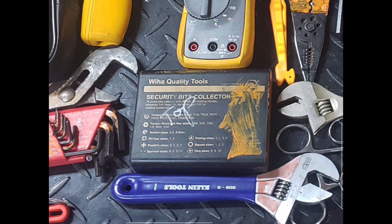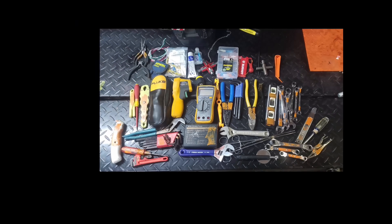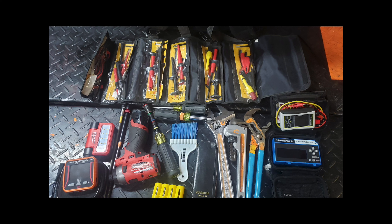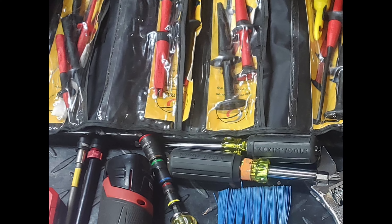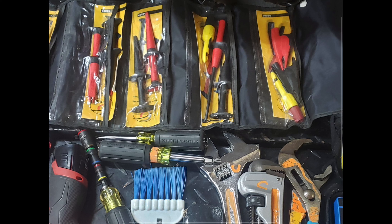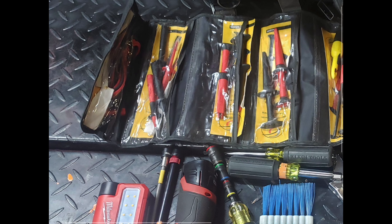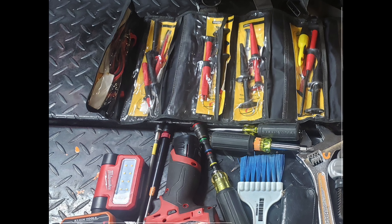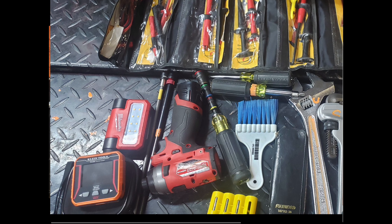He's also got a small wire brush and a torpedo level, a Fluke 117 — we could see that in the front — a Klein ratcheting stubby multi-bit right there, an infrared thermometer, and another Fluke meter or possibly a bunch of test leads stored in a case. He also has some insulated tools for working around live electricity, a Wiha driver, a utility knife, a small pipe wrench, and a Klein specialty screwdriver that looks like it might be an older tool.